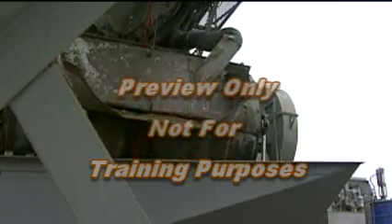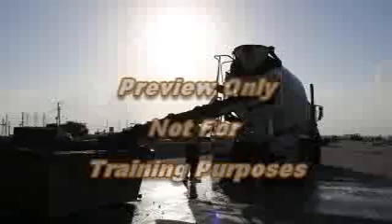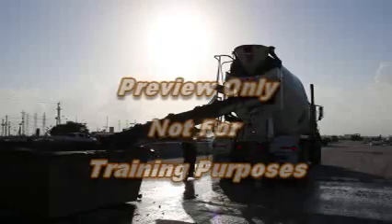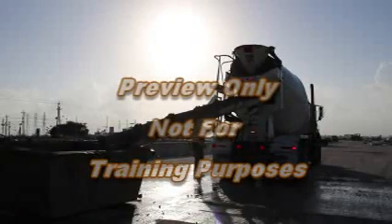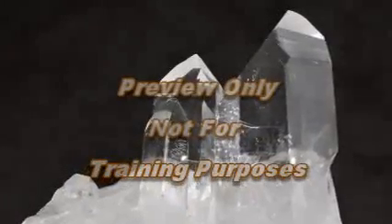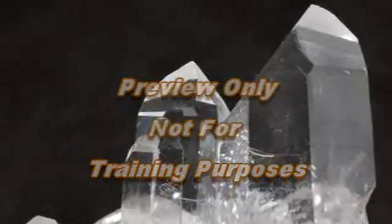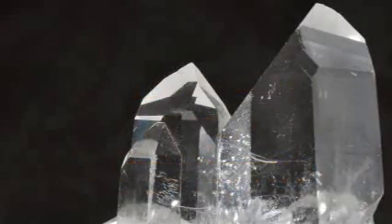Crystalline silica is a common industrial mineral found in many naturally occurring materials. It is used extensively in many industrial products and at construction sites. Quartz, the most common form of silica, is a component of sand, concrete, stone, rock, brick, and mortar. Crystalline silica is also used to make products such as glass, pottery, ceramics, bricks, concrete, and artificial stone.